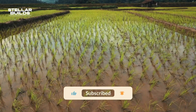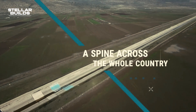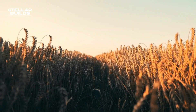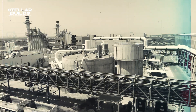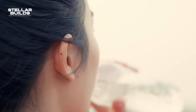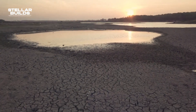Agriculture is the primary consumer of water transported by the carrier, accounting for roughly 40% of total usage. The water supports the cultivation of various crops in the Negev Desert and other arid areas, allowing Israel to become a global leader in agricultural innovation. In addition to agriculture, the carrier supplies water to municipalities and industries, ensuring that urban centers have access to clean water. The project has played a critical role in allowing Israel to meet its water needs, even in times of drought.